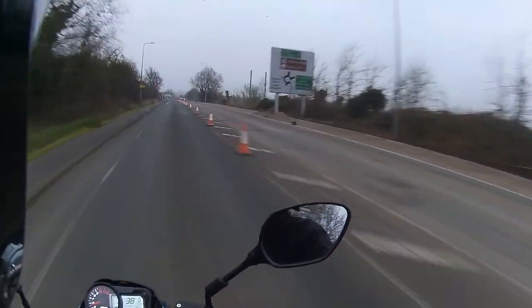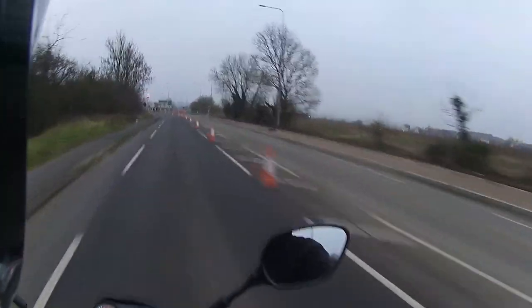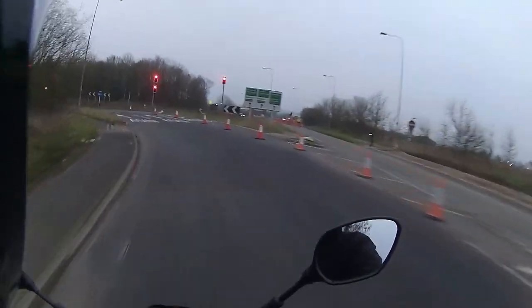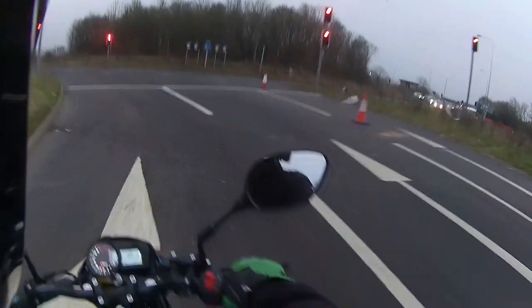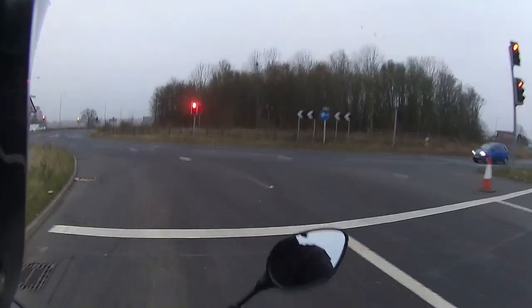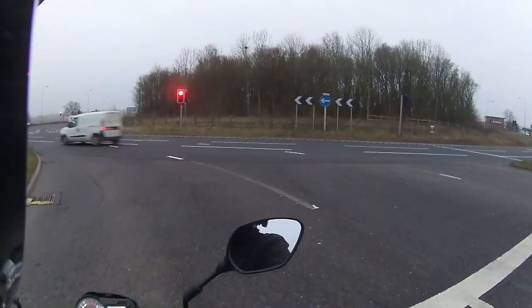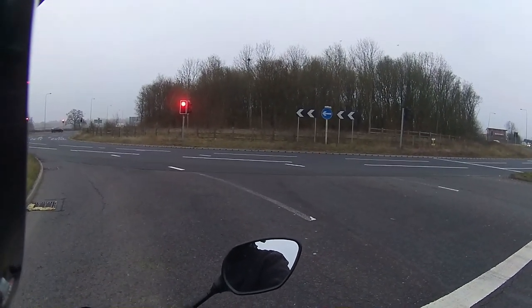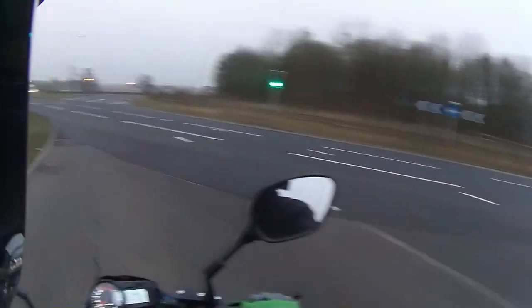It holds you nice and firm up against the front of the bike, and with that little raised bit at the back it just tucks into the back of your backside to hold you in. It does lean and steer through those corners absolutely lovely. Nice raised bar position on this, and the gearbox is so smooth - which is something I wouldn't expect from a 125. It is very very comfortable and very very easy to ride.